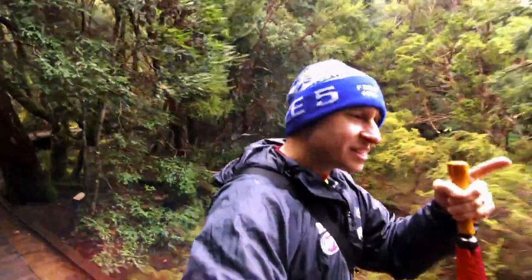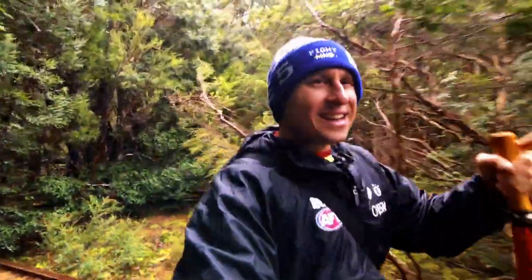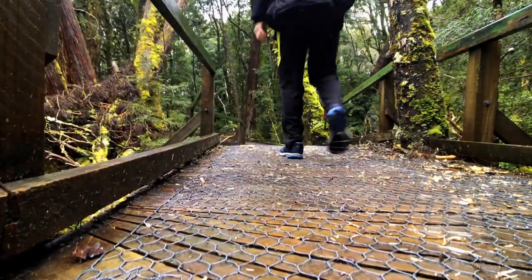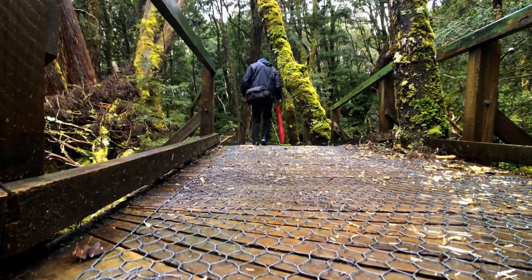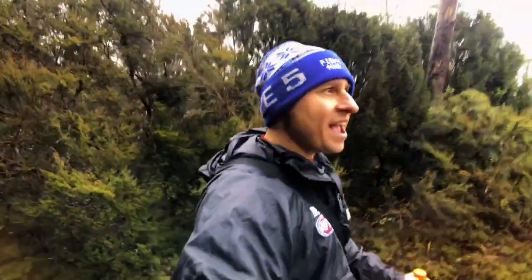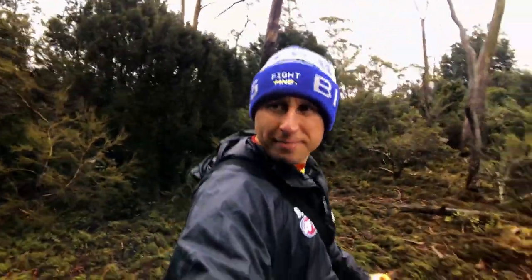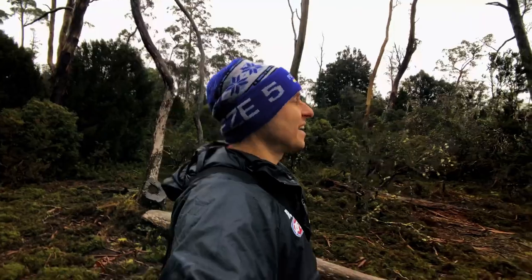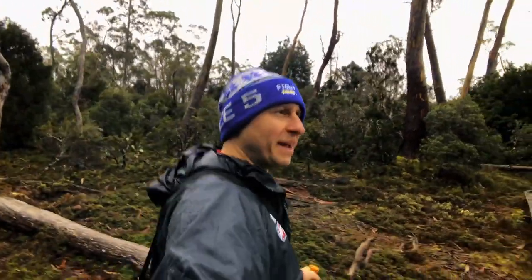I've got my camera with me. Apparently there's some waterfalls down this way somewhere. Come along. I don't know how long this walk is. I think it's about 10 or 20 minutes. But yeah, cracking Tasmanian day.